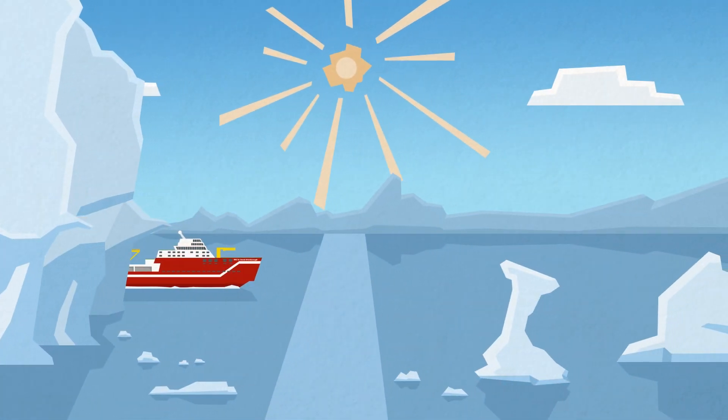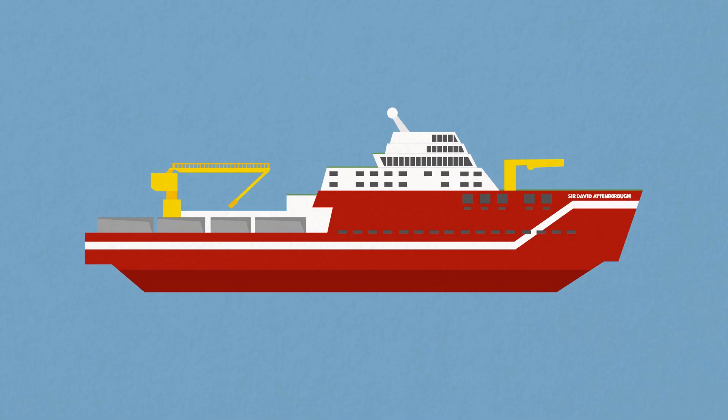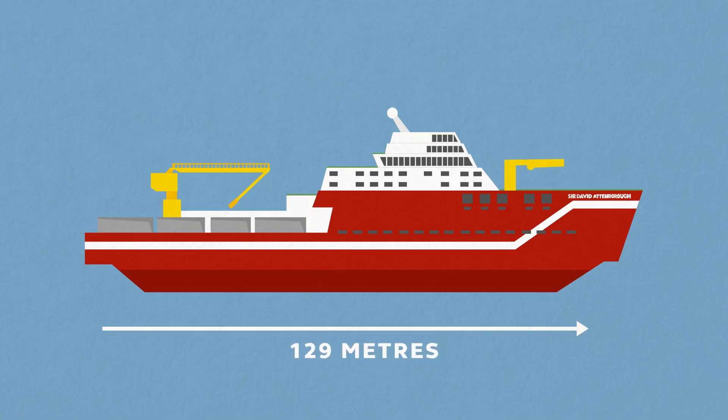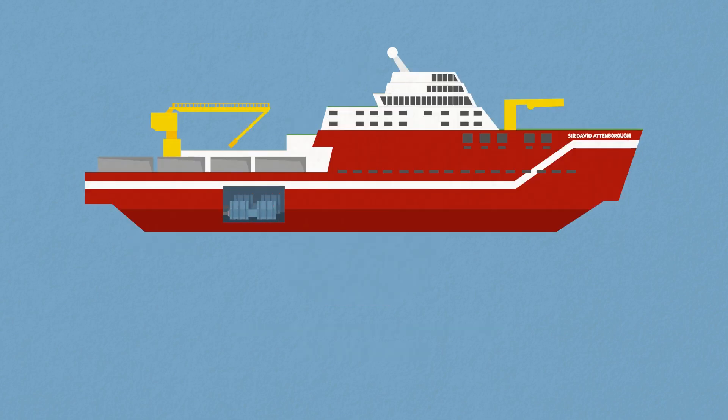The RRS Sir David Attenborough is one of the world's most advanced polar research vessels. It is 129 meters long, 24 meters wide, holds 600 cubic meters of fuel, and has four main engines. Its generator is the size of a small bus.